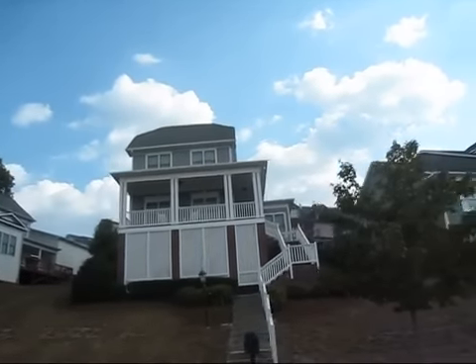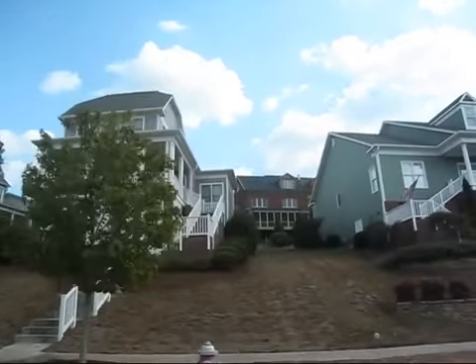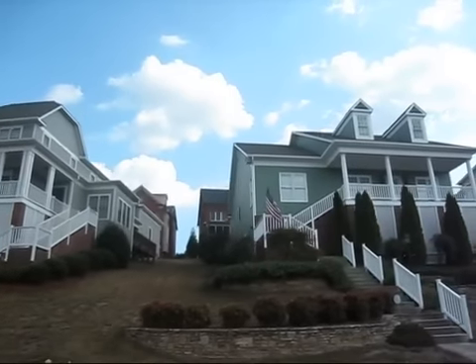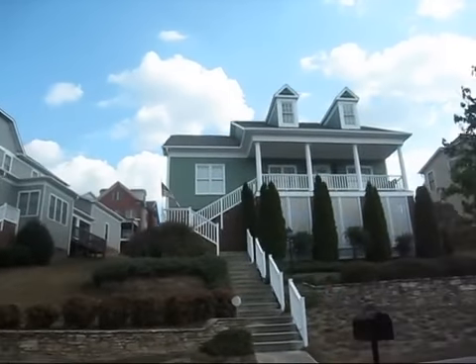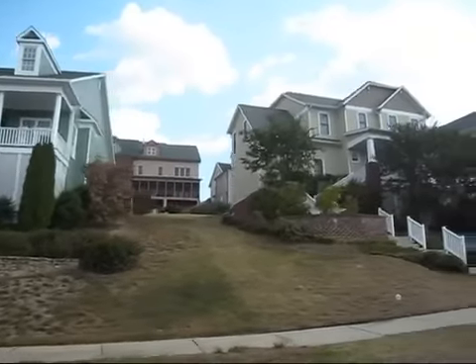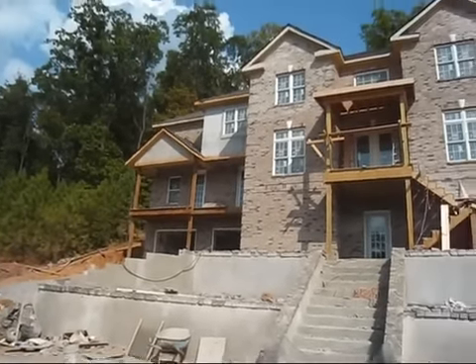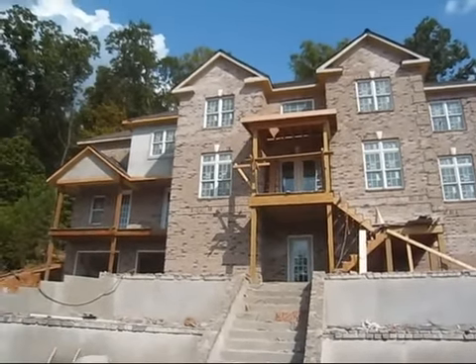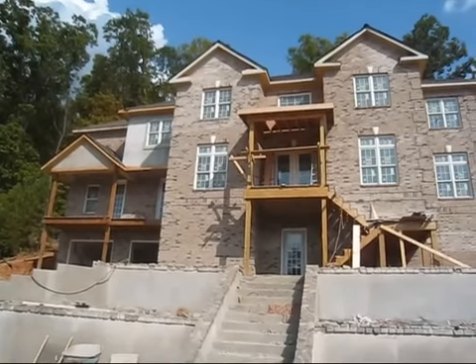The slope is really important when choosing your home site. If a house is going to be located up a hill, it could have many steps. I can be pretty sure that these people didn't realize just how many steps they would have when they chose those home sites. This is sort of an extreme example of an uphill home — look at all the steps. There's two more flights of stairs.